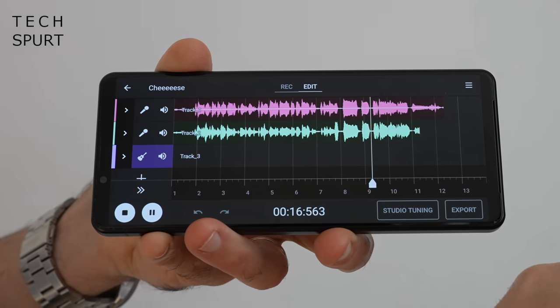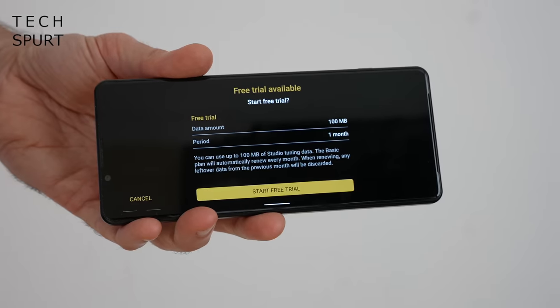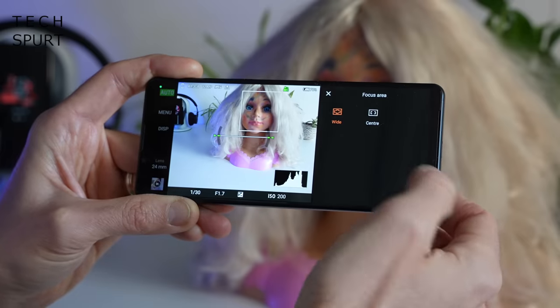Anyone with musical ability can get the fresh new Music Pro app, which lets you record and edit tracks with a proper studio-style tuning — though the Pro Studio tuning requires a monthly subscription. You've also got fast access to audio and video controls from the notifications bar, plus excellent gaming and camera tools which I'll cover shortly. Sony is offering three Android OS updates — versions 13, 14, and 15 — plus three years of security patching.